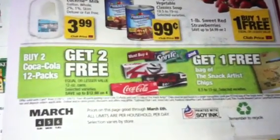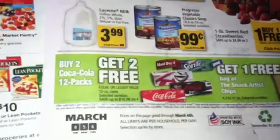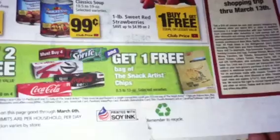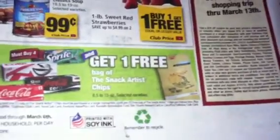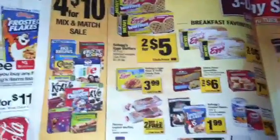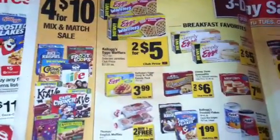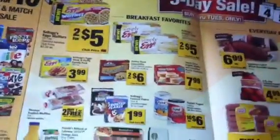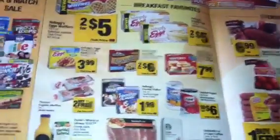You can buy two Coca-Cola 12-packs, get two free, and get one free bag of Snack Artist chips. So you can really work out a great deal at Safeway. I see that Vetta has done a grocery haul — I think she went to Vons, which is an affiliate of Safeway — and I'm going to work on my deal for today as well. So look for that.